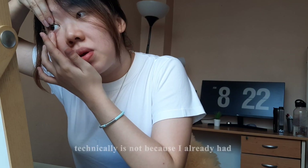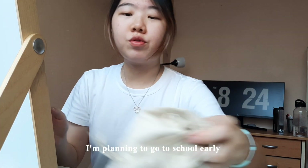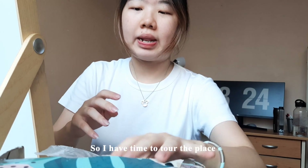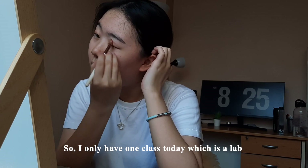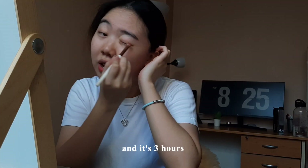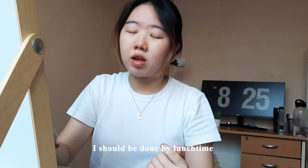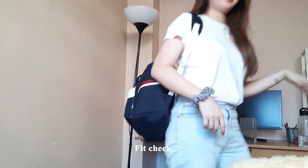Today is my first day of school, but technically it's not because I already had some classes a few years ago. I kind of need to go to school early so I have time to explore the place and most importantly find my classes. I only have one class today which is a lab for engineering unit and it's three hours and it should be done by lunchtime. I decided to not have breakfast because I'm actually running late. I'll catch you guys in school.